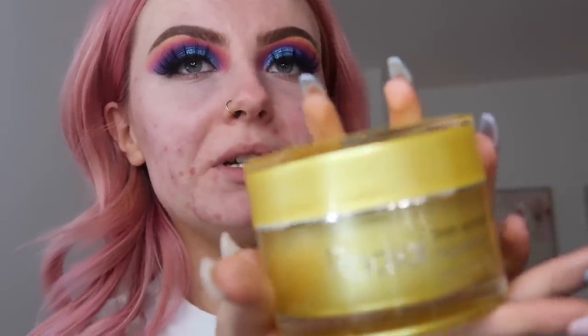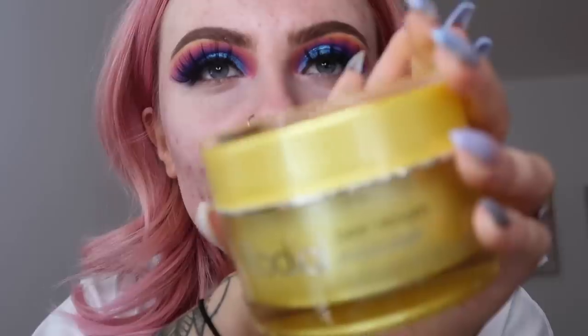I recently discovered this brand called Rhodiol — this is their bee venom moisturizer. It says 'extreme performance cream for mature skin.' I wouldn't say I have mature skin, but it's really good for your skin. I've been loving how it's been feeling on my skin, considering how dry it is at the moment because of Accutane. It's a really good product.